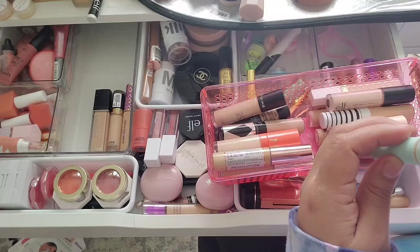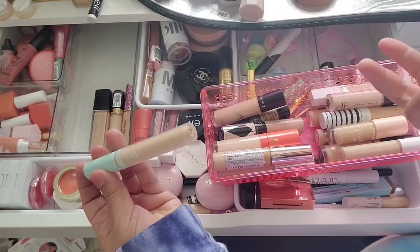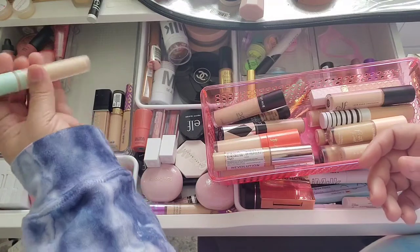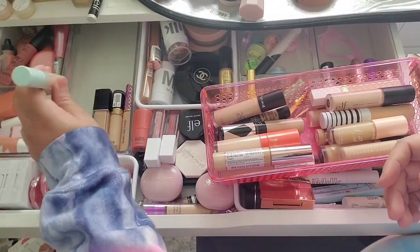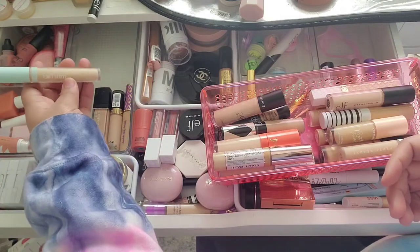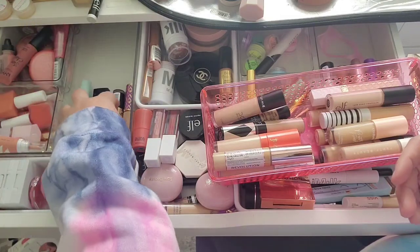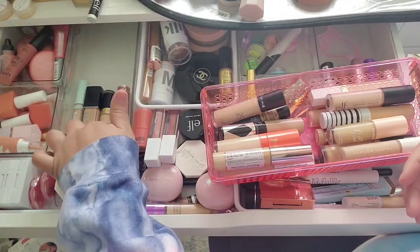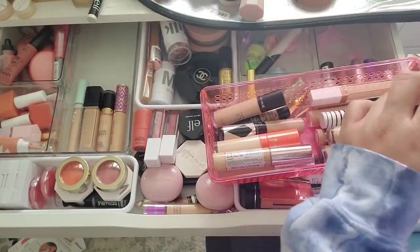Another recent favorite is the Kaja Don't Settle concealer in the shade Waffles — this may be the only shade they have right now but I love it. The undertone is perfect, the coverage is very medium-to-full. It is my absolute fave. The Tarte Shape Tape is my full coverage go-to, and the Kaja is more of my medium-full coverage everyday style.